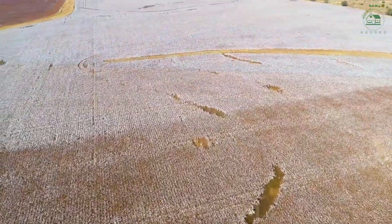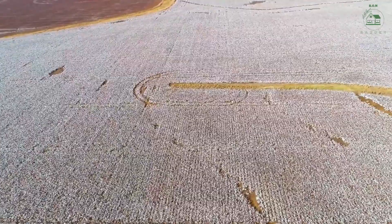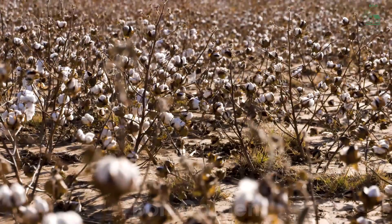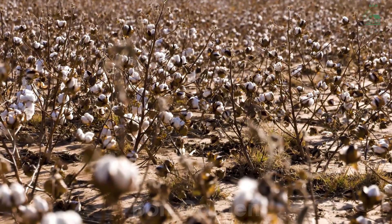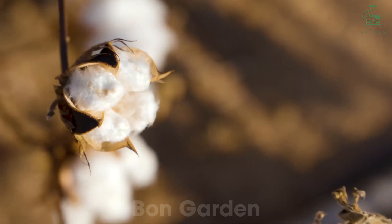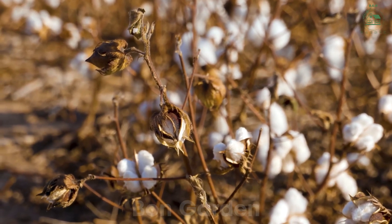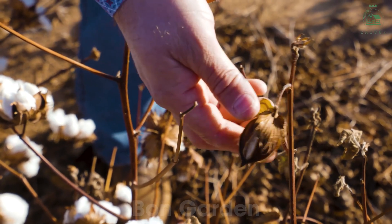As the growing season progresses, the cotton bolls begin to form. These bolls are the protective casing for the cotton fibers inside. Over time, the bolls mature and burst open, revealing the fluffy white cotton that is so iconic. This stage is a visual wonder, as the fields transform into a sea of white, signaling that harvest time is near.